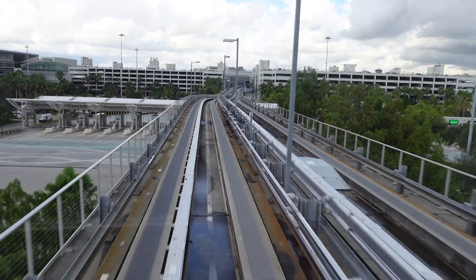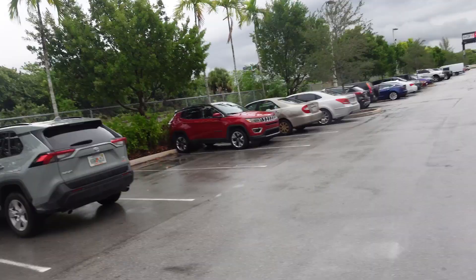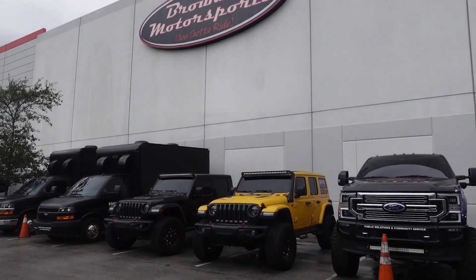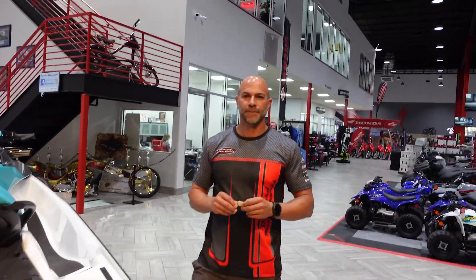We have made it to Miami now. It's like my red little Jeep that I got today. We are here at Broward Motorsports — super excited to check this place out. I've heard a lot about it from Jimmy and all the other guys. Let's go check it out. We're here at Broward Motorsports.